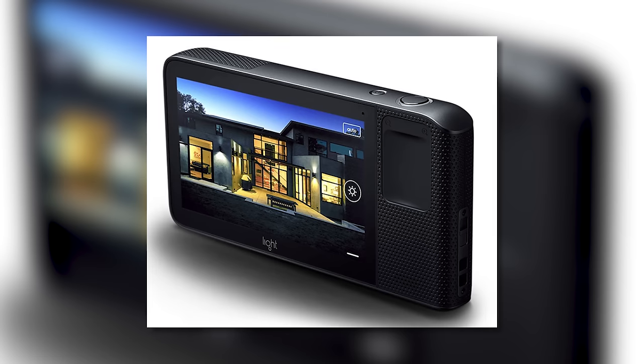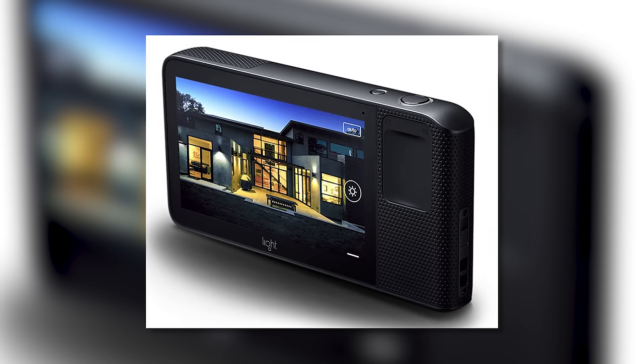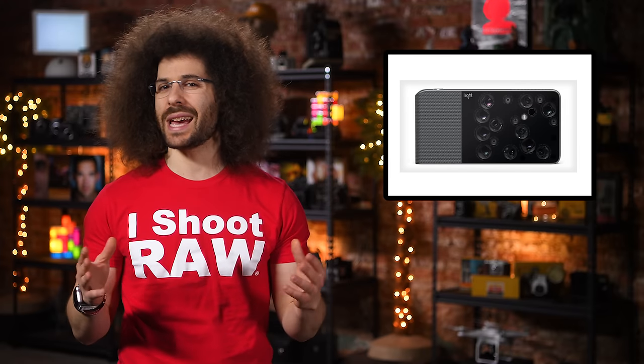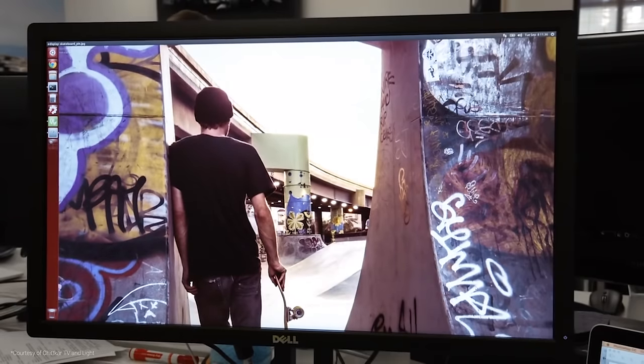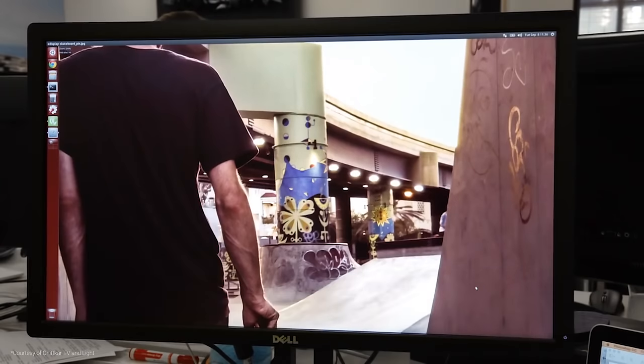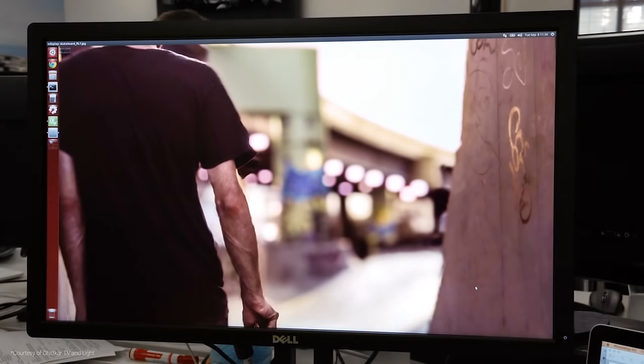For those who don't know, Light has taken upwards of 30 million dollars in funding to reimagine the camera that they say will give you DSLR quality. No it won't. And it allows you to focus after the shot, a la Lytro. Would you buy one of these cameras or would you rather see this tech in your smartphone? Let me know in the comments below.